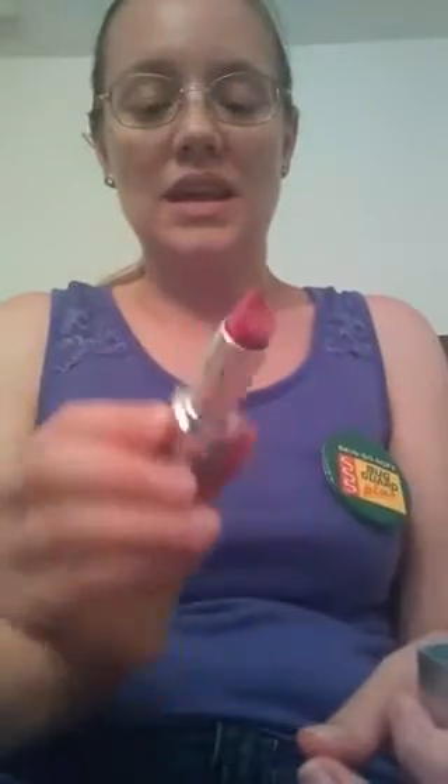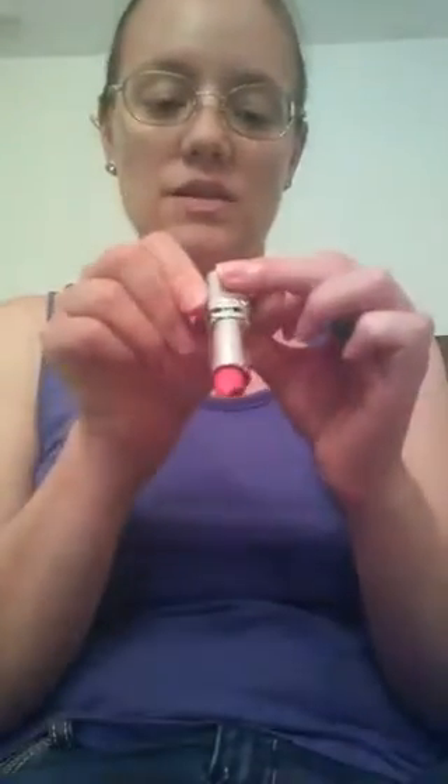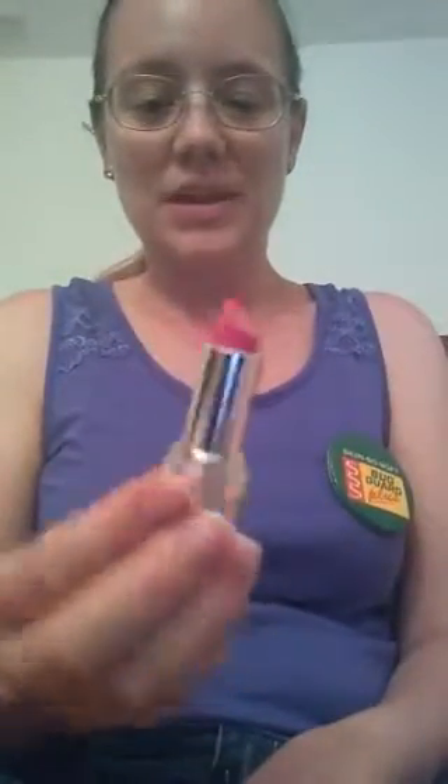The Beyond Color lip conditioner doesn't have any color — it's just a lip conditioner with SPF 15. And if you want some color, our Beyond Color lipsticks offer that. Here's one — the color is called Pucker Up, a nice pink lipstick that also has SPF 15 in it.